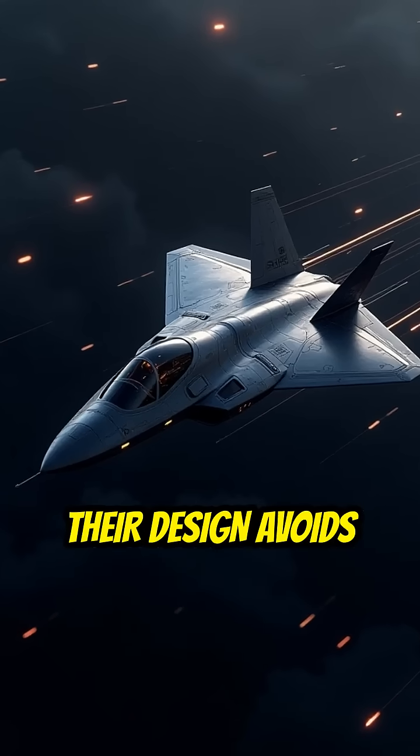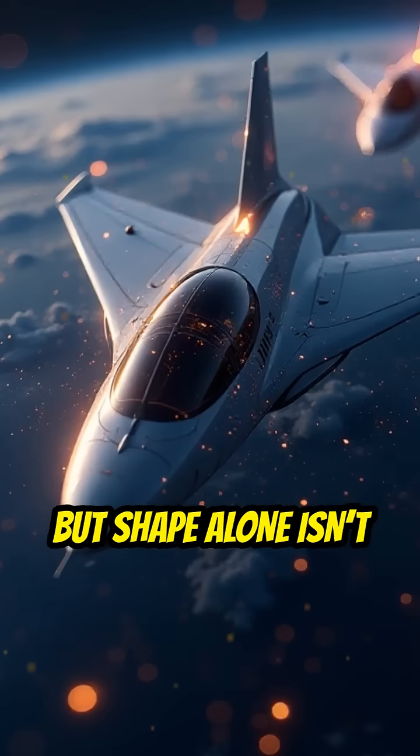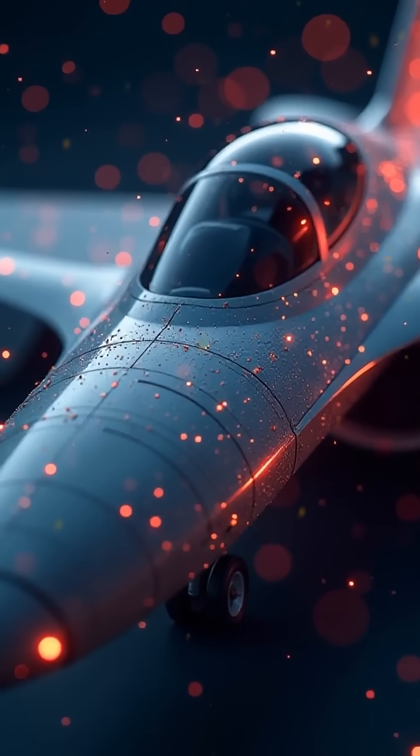Their design avoids sharp edges and vertical surfaces that reflect signals directly back. But shape alone isn't enough. These jets are coated with radar absorbent materials that soak up electromagnetic energy.